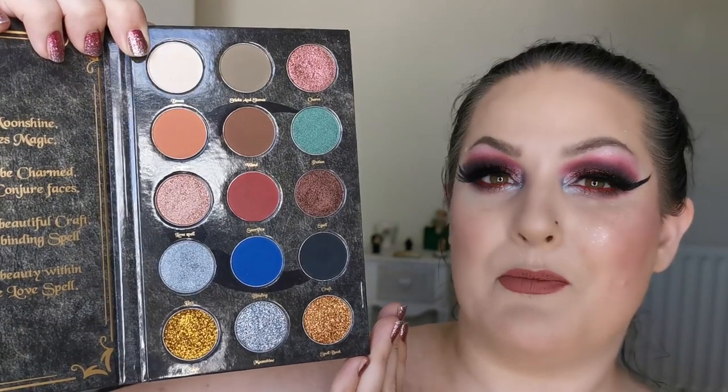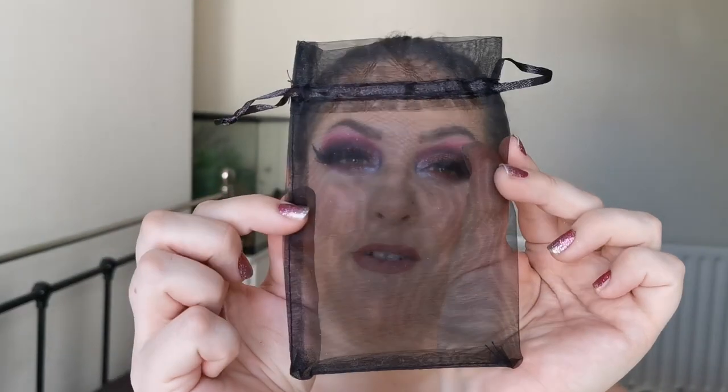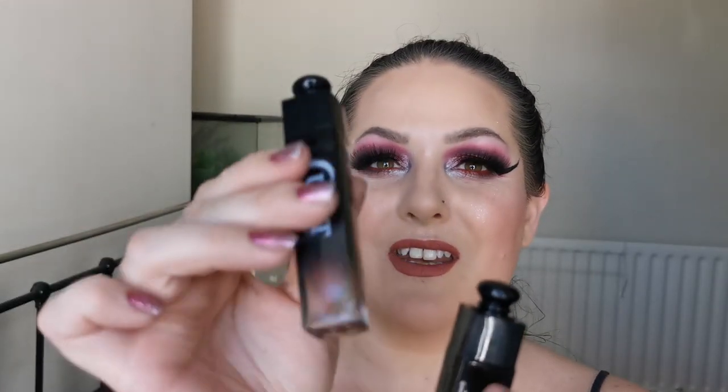There are some glitters at the bottom which I haven't used today but I will. I'm going to pop this down and show you the three lipsticks — they came in this little net bag, which I thought was so cute. They are in these little potion bottles and they are beautiful. There's green, blue, and the one I have on my lips now. If you'd like to see how I created this look, see swatches of the other two lipsticks, and hear my first impressions on the Spell Book by Cursed Cosmetics, just keep on watching.